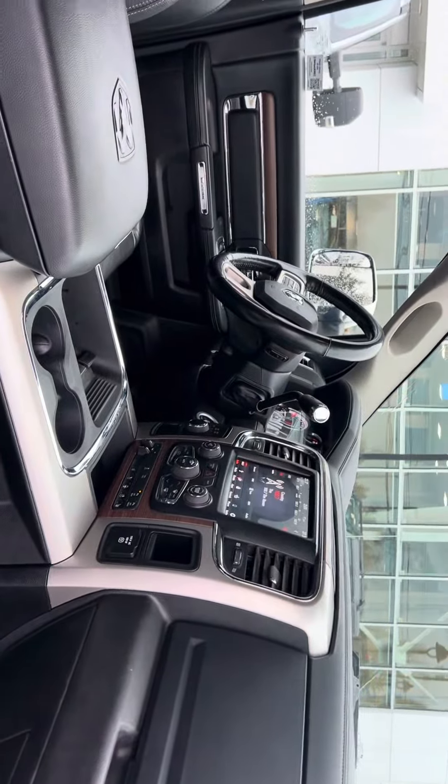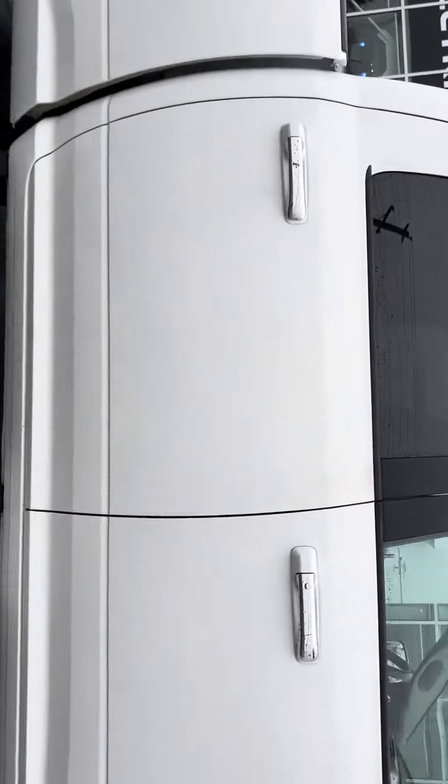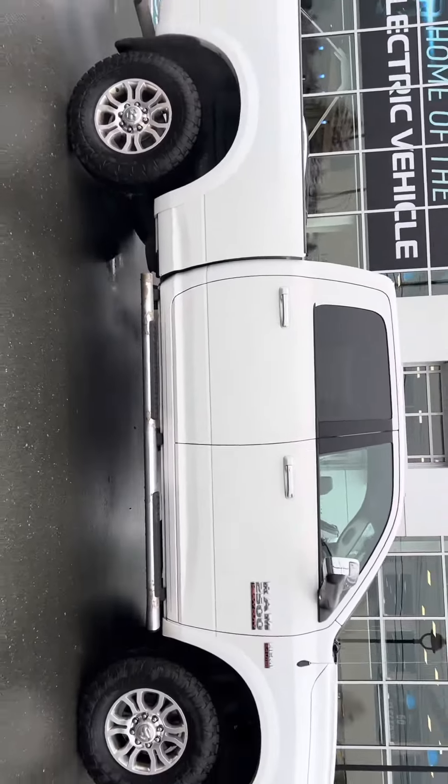It's got 87,638 kilometers. The leather's in good shape, the truck's in good shape — it is a beautiful truck. If you look at it from here, what a stance. It's like a real deal good-looking rig, that's for sure.